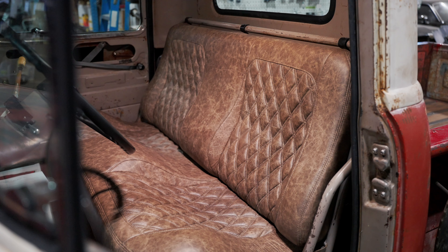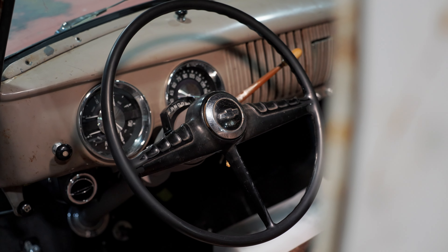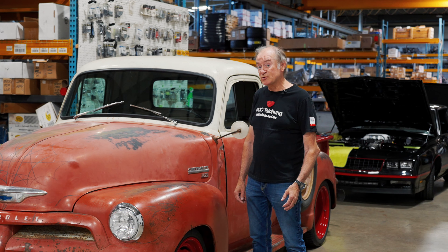We need to get door panels, floor covering, and the headliner done on it. We also need to get a few more miles on it — we've been dodging a little bit of weather — and we'll be doing that real soon.